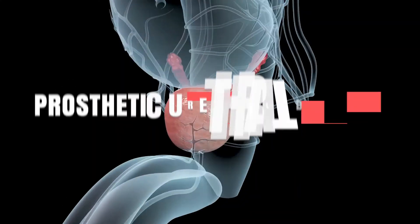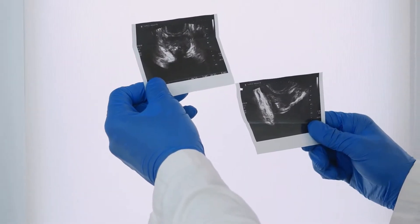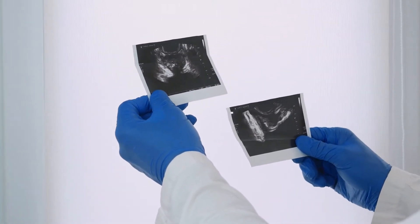One such factor is prostatic urethral trapping. As you probably know, your prostate — which is a walnut-sized gland located between the bladder and the penis — can get larger. Now your urethra, which is the tube through which you pee, runs from your bladder to the tip of your penis.